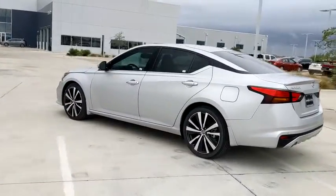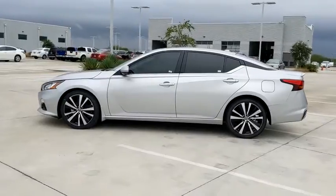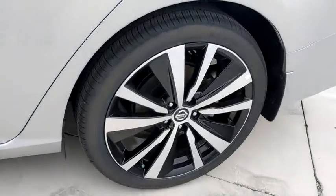Here are some of this vehicle's great options: heated seats, power passenger seat, navigation system, traction control, Bluetooth, dual airbags, power steering, four-wheel disc brakes, security system.